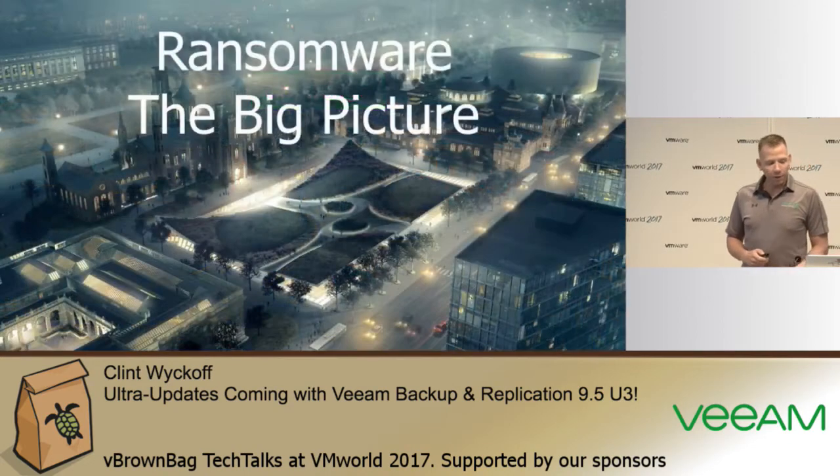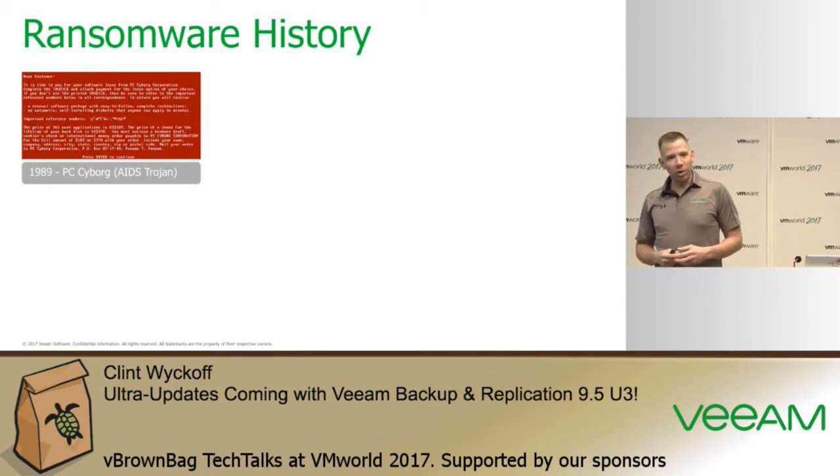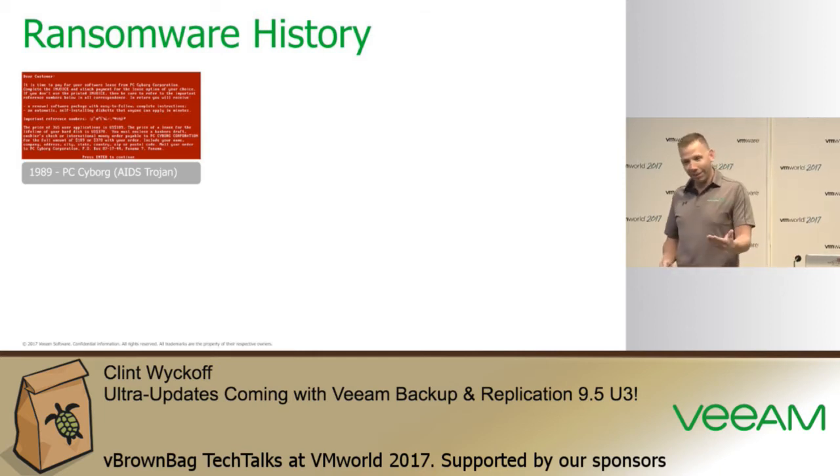Ransomware has been around for a long time. The first iteration was at the World Health Organization trade show back in 1989. The researcher was seeking funding for AIDS and HIV research, and he handed out floppy disks at the conference that contained one of the first versions of ransomware, prompting users to pay $189 as funding for his research.